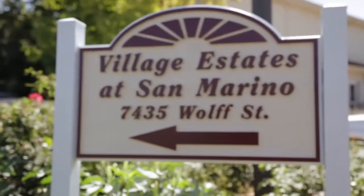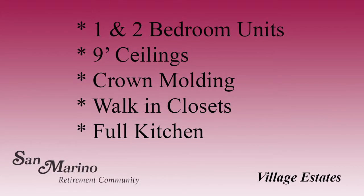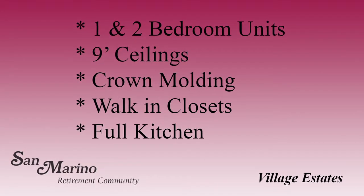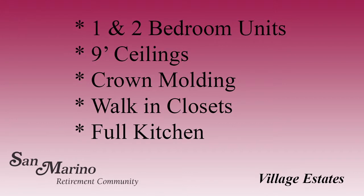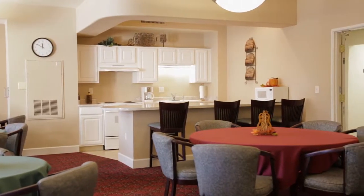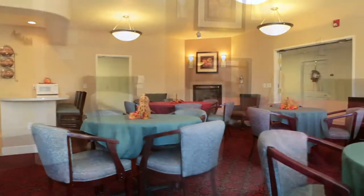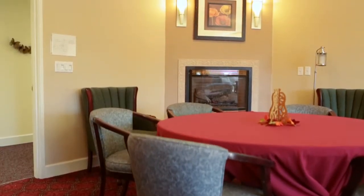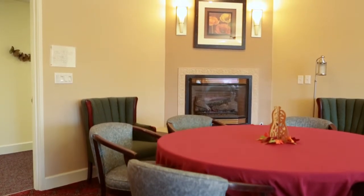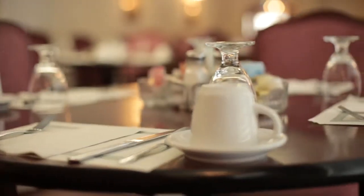Village Estates, our 22 independent apartments, offer one and two bedroom units with nine-foot ceilings, crown molding, walk-in closets and a full kitchen. Our monthly newsletter informs residents of all the scheduled activities in our beautiful Fireside Lounge, as well as all the activities on and off the campus. The monthly rent includes two meals per resident per week at the Villas or Arbors dining rooms.